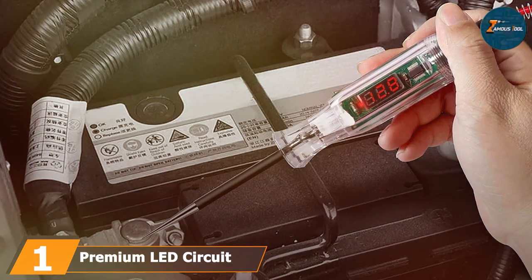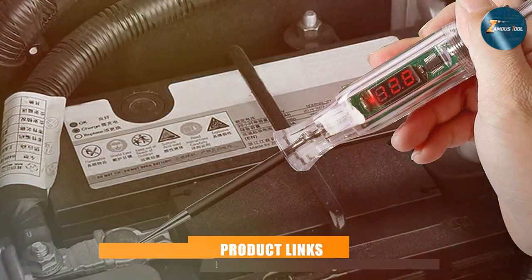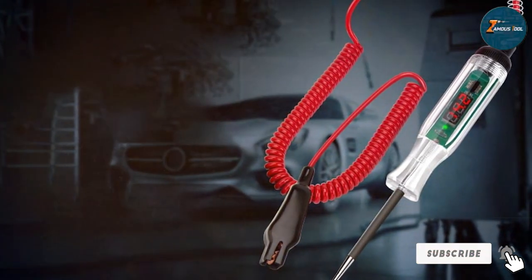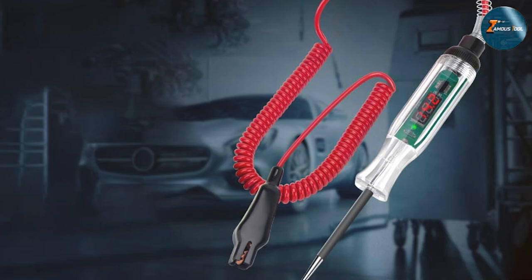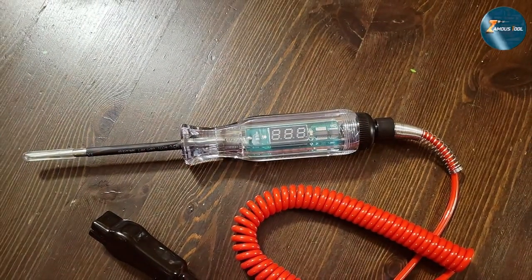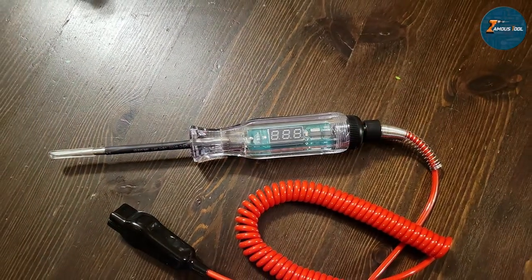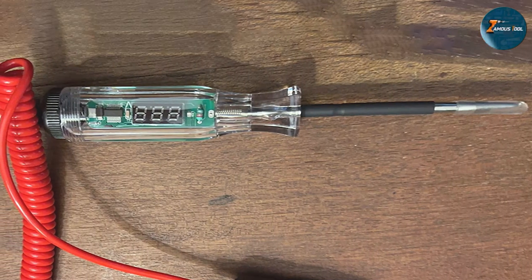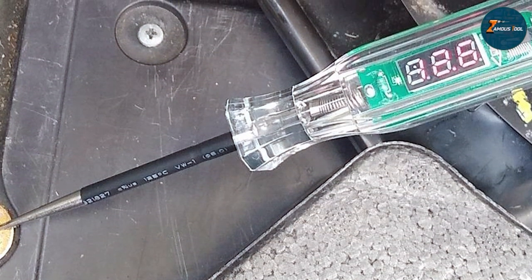At the first position of our list, we have the Premium LED Circuit Tester 2.6V to 33V test light. The Premium LED Circuit Tester is an indispensable tool in the arsenal of those engaged in automotive diagnostics. Its voltage testing range from 2.6V to 32V allows it to service an extensive variety of vehicles, from compact cars to heavy trucks. Its LED display provides instant, clear feedback on the electrical health of a vehicle, eliminating the guesswork often associated with electrical troubleshooting.